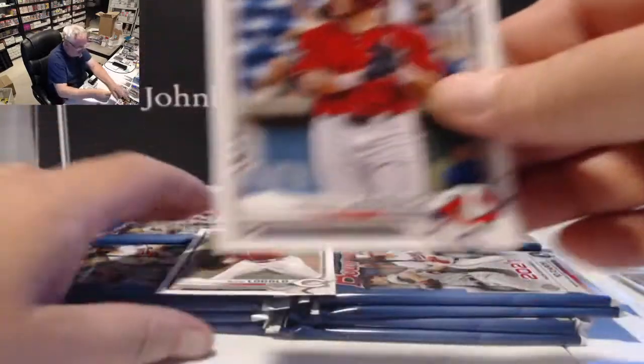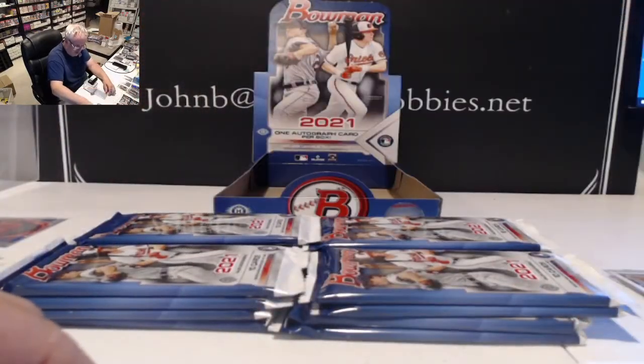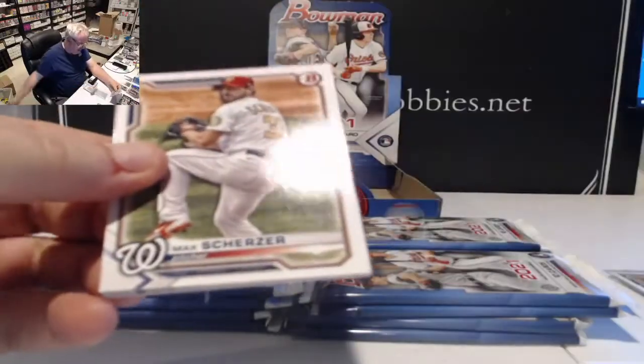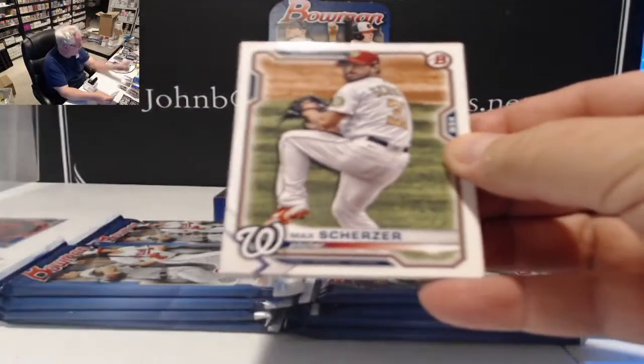We also have Trevor Larnach and Nick Lodolo making his climb through the league — he's doing really well this year and should be up in the bigs pretty quick. Next pack: Max Scherzer.